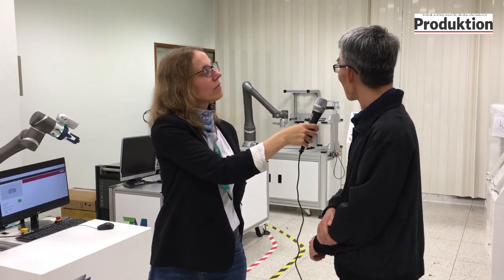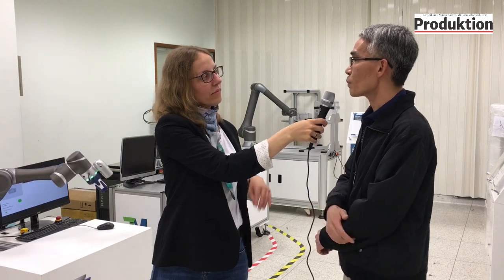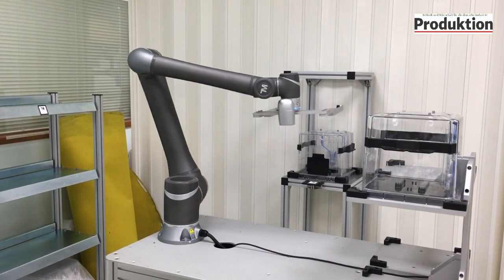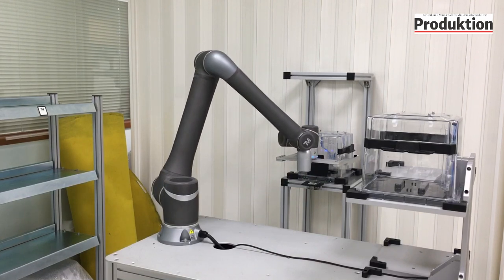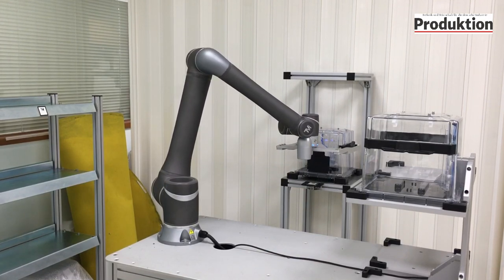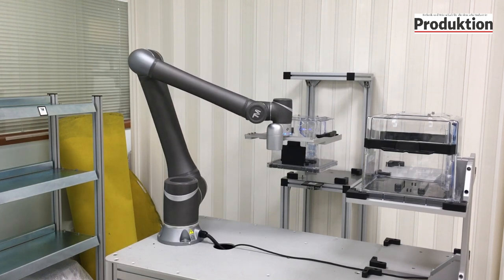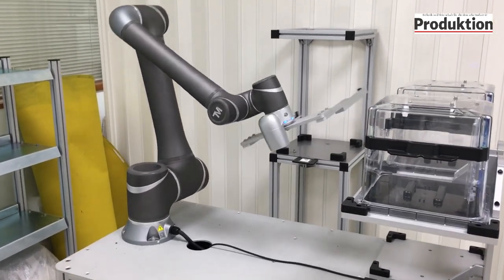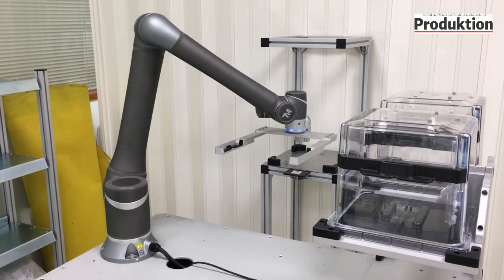We are here in the demo room and you can see a lot of smart applications running. What's the most interesting application in your view? I think it's the HEV application. The positioning accuracy of an HEV is about 10 to 20 millimeters, but after the HEV moves to position, our robot uses its vision capability to do calibration based on a landmark and can achieve 0.05 millimeter accuracy.